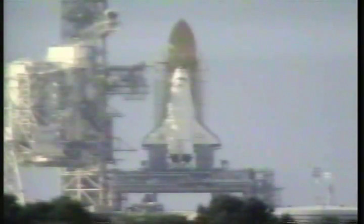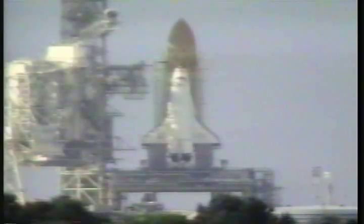Discovery's computer is now controlling. We're into the auto sequence. T-minus 25. 20. T-minus 20.